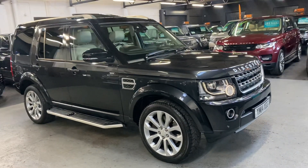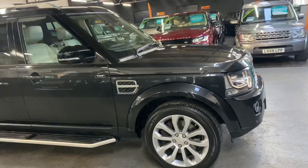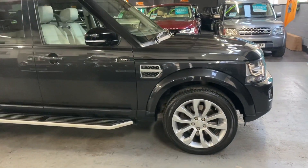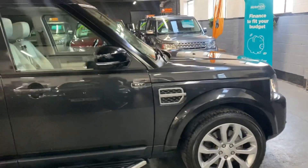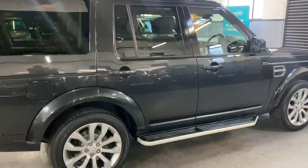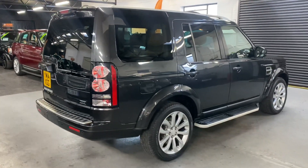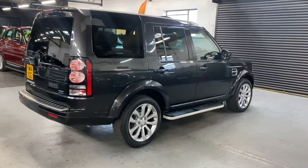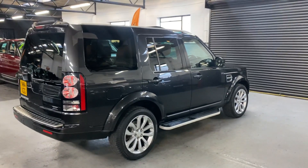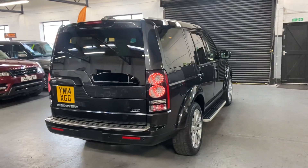full ivory leather interior, which I'll show you in a minute. The car's covered just over 107,000 miles from new and that's backed up with five services all the way to 101,000, all at Land Rover — so lovely provenance there. And there are two previous owners, so nice low ownership.